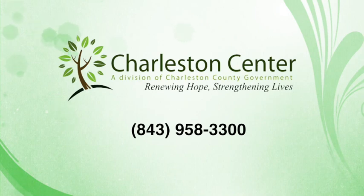This message has been brought to you by the Charleston Center. If you have any further questions, please call us at 843-958-3300.